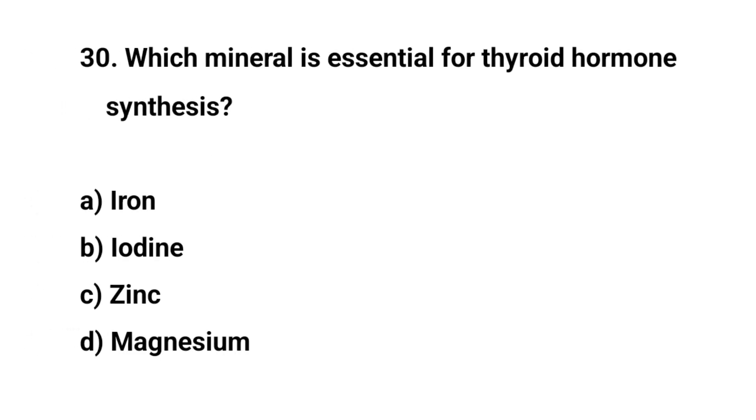Question number thirty. Which mineral is essential for thyroid hormone synthesis? The right answer is B. Iodine.